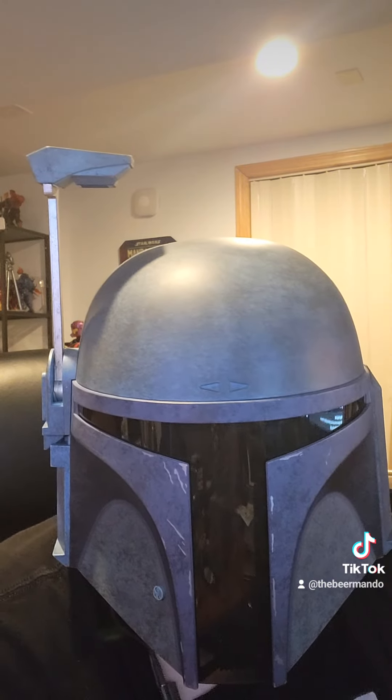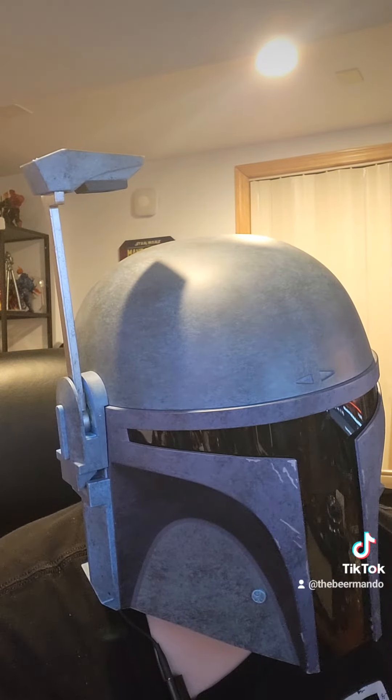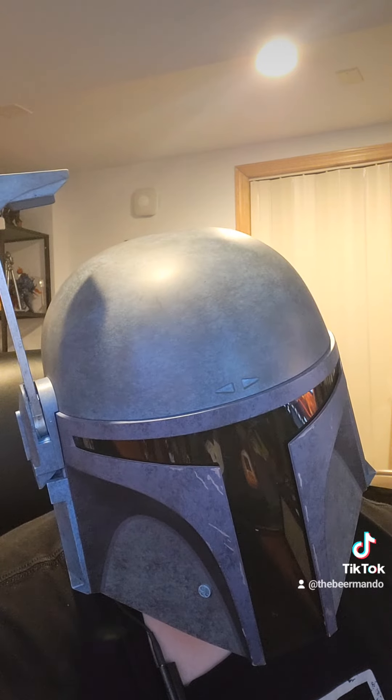I love it when beers taste like pastries. If you like this type of video, go ahead and give me a like and follow. See you next time.